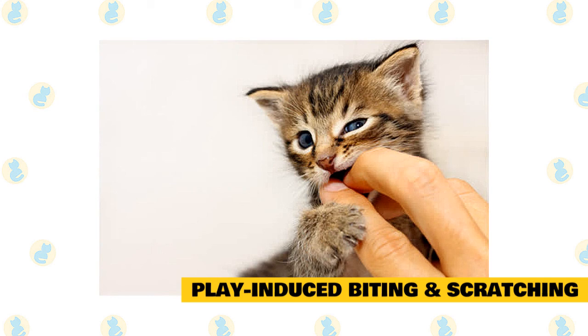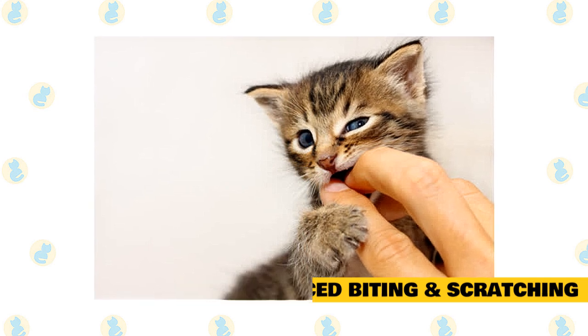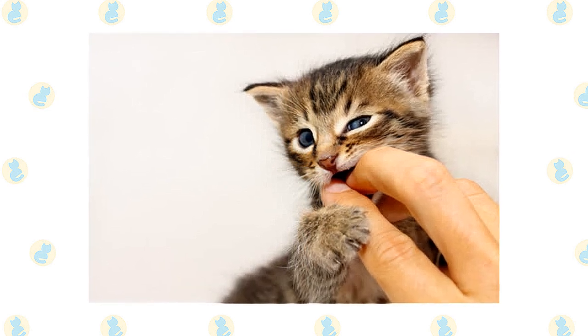Don't punish your cat for play bites and scratches — it's easy for the kitty to interpret a slap as rough play, or to become afraid of you.